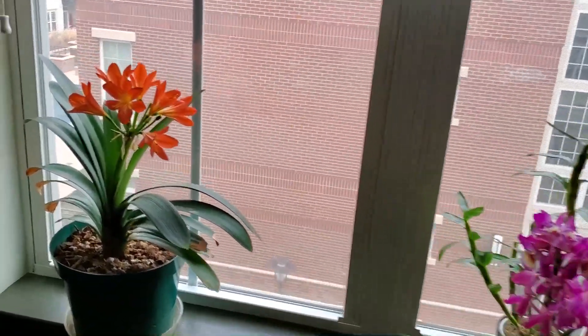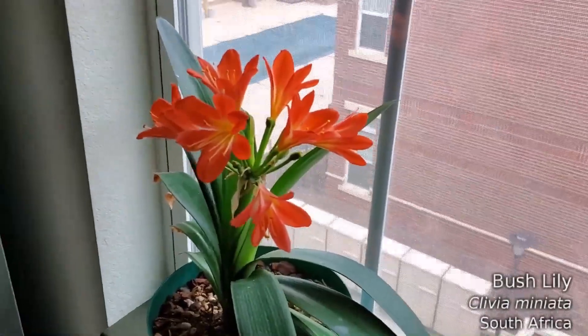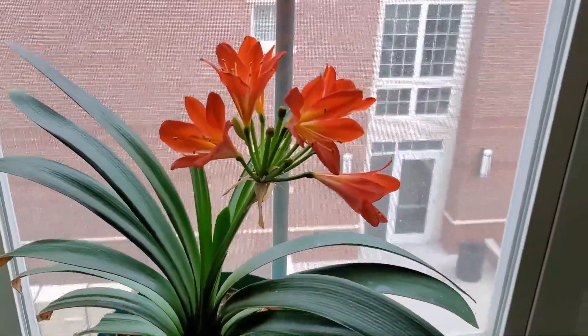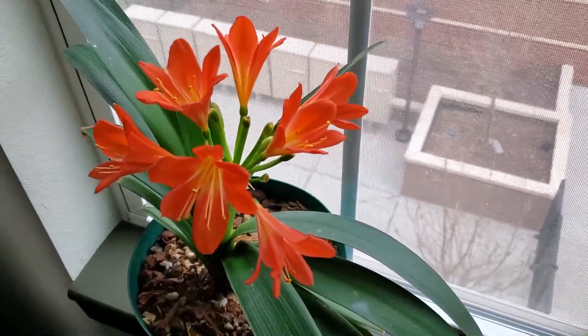Just real quick here on the left, Clavia Miniata — looking very, very lovely in these cold January days. A very welcome splash of color.